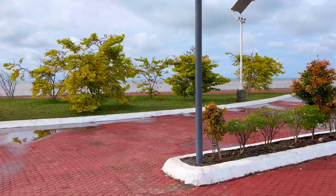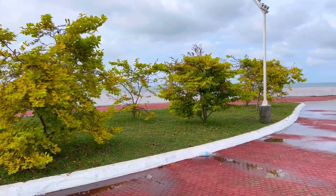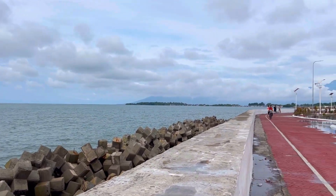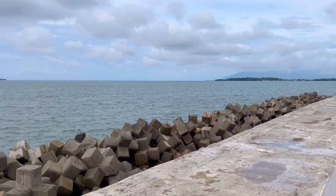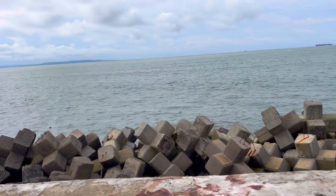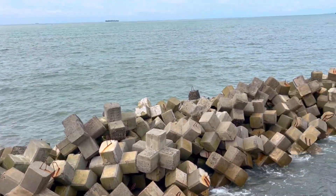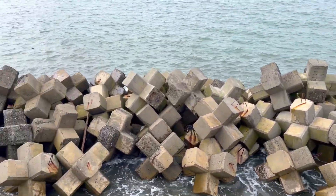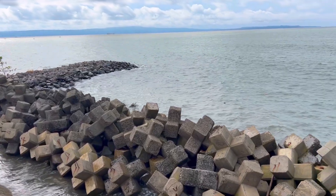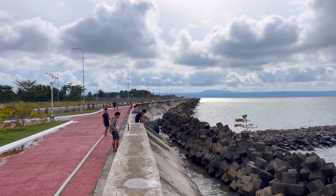Tara at silip tayo dito — ganda! Parang ang sarap mag-muni-muni dito. Pakita ko sa inyo yung itsura ng pinakadagat nitong Coastal Road. Dito sa may seawall, as you can see, yan yung pinaka wave breaker — lahat may wave breaker para kahit gaano kalakas yung alon, hindi masisira itong sea wall ng Coastal Road.